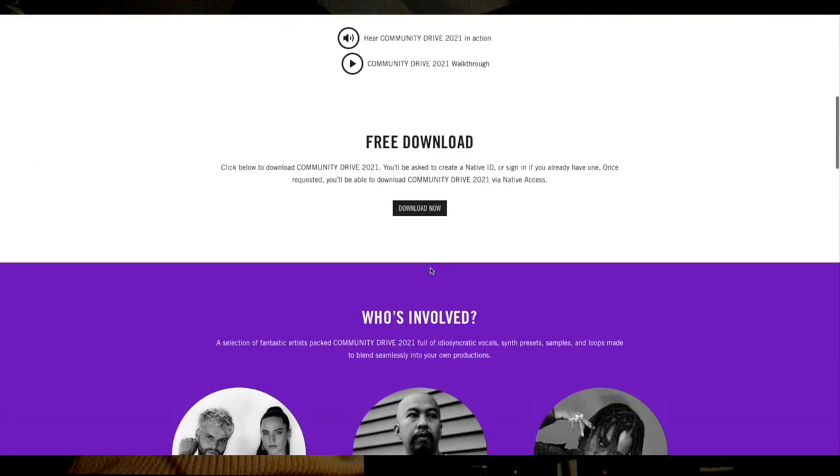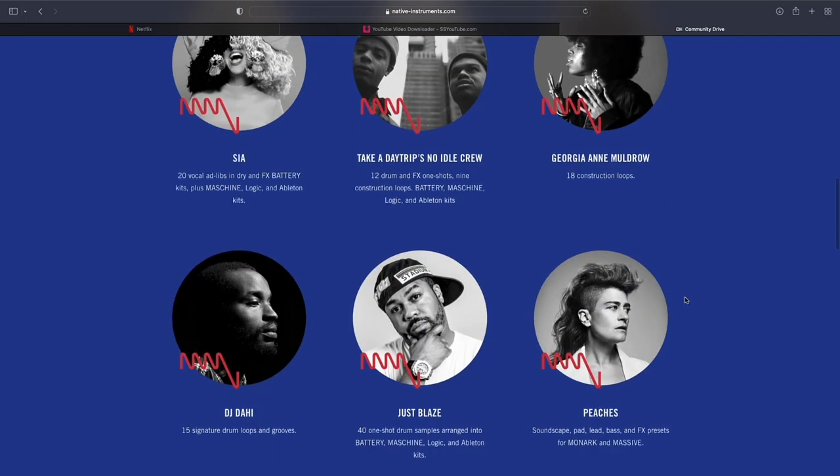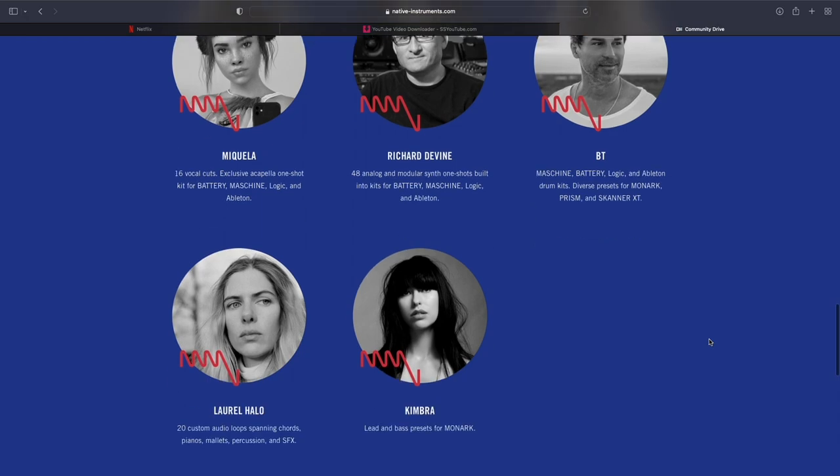They also have this community drive with a lot of well-known producers. Editor Russell here — just realizing that Native Instruments on their website has another community drive pack that I didn't even know they had, and the people involved in this pack are insane. Sia is in it — 20 vocal dry ad-libs from Sia. Take a Day Trip is in it. DJ Dahi, Just Blaze. Just Blaze has 40 drum samples in here, and 15 drum loops and grooves from Dahi. And it's free. Native Instruments also has dedicated producer kits for Maschine, and you can really use them in any DAW. Those are worth checking out as well.